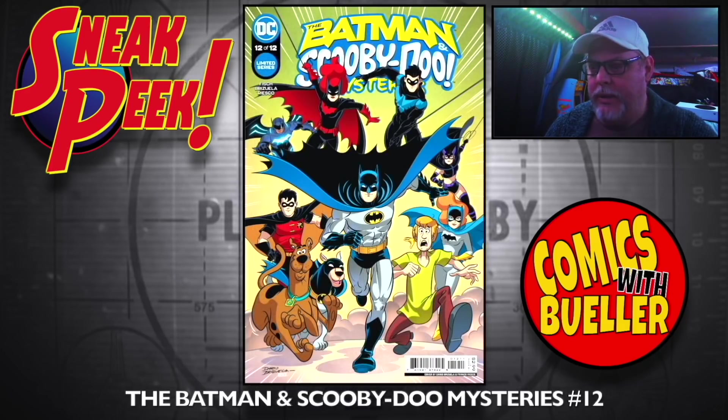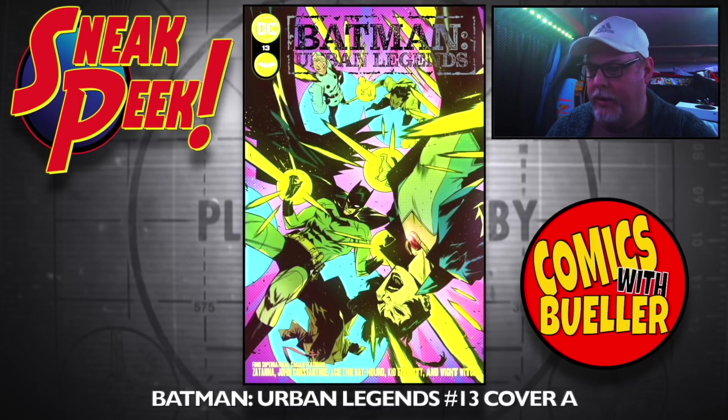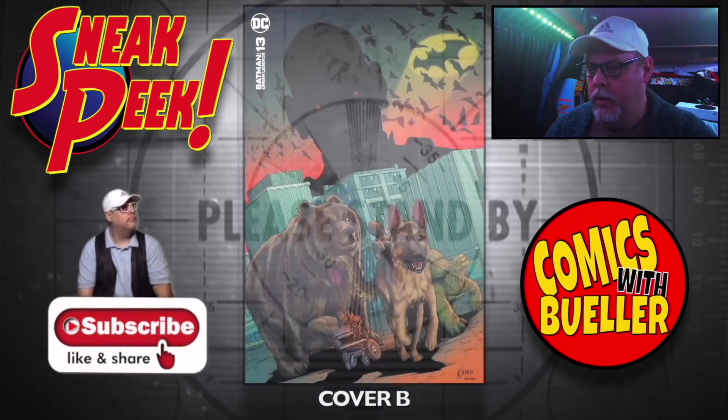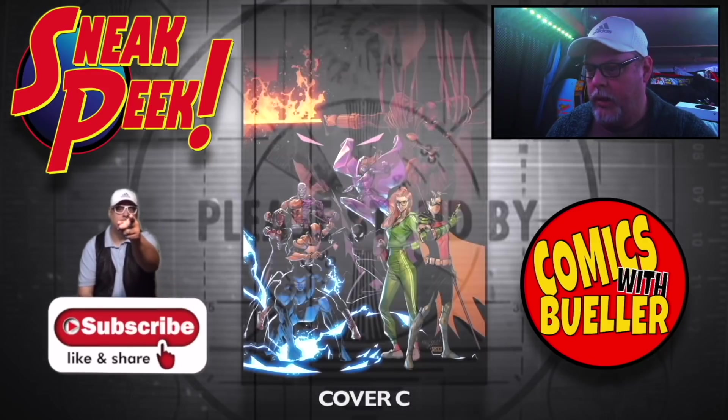Cover E is a 1-in-25 incentive. Next, The Batman Scooby-Doo Mysteries number 12. Then Batman Urban Legends number 13, Cover A, Cover B, and Cover C.